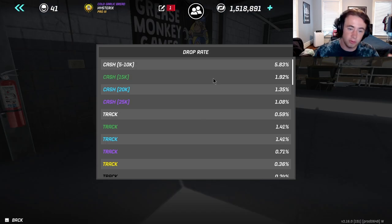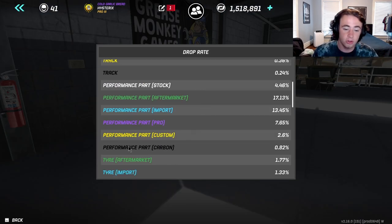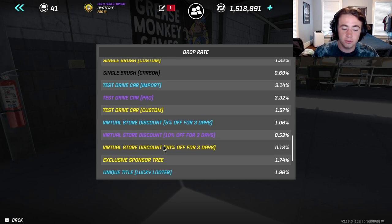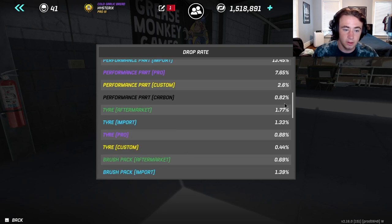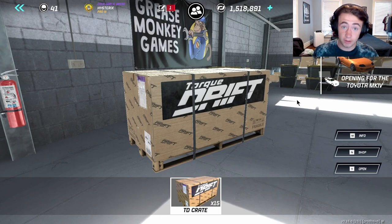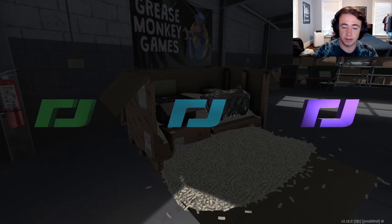I never knew this — we have an info tab with percentages of things that will drop. We're looking for either a custom or carbon part. I believe performance parts, which includes engines, are at 0.82% — not even one percent — and then two percent for a rebuild. So we have 15 crates here, let's see what we can do.